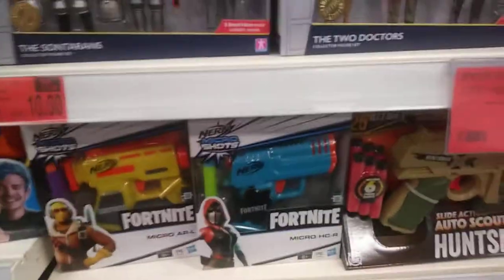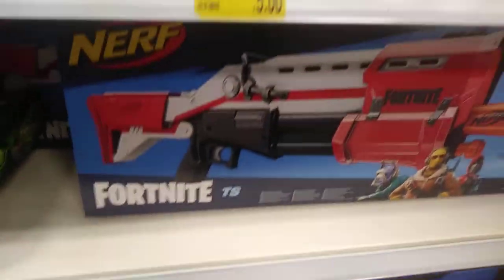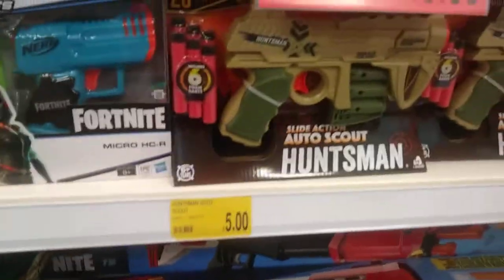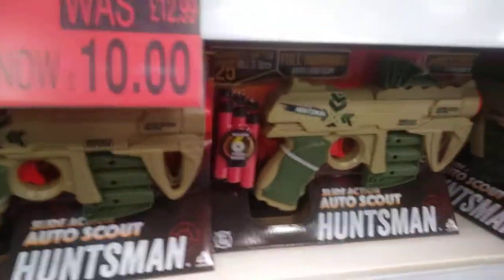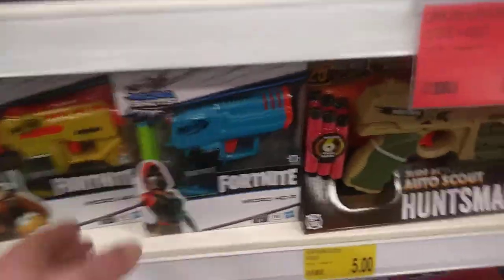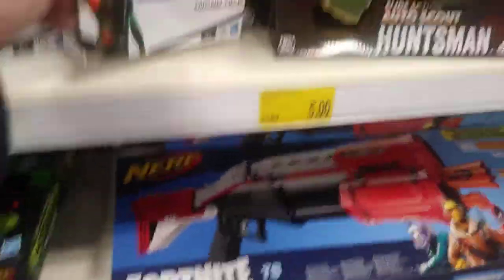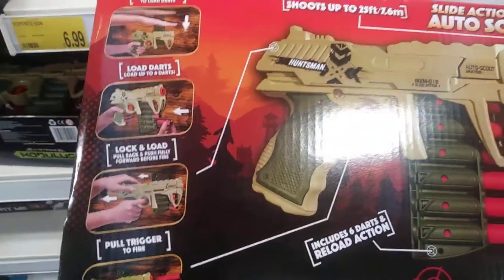And then of course you've got your Fortnite stuff — these are the Fortnite guns that kids probably want. I don't know what that one is — that one's a fiver, that one £6.99. That one's the big one, it's part of Nerf, incorporated with Fortnite — not sure what price that is. These little ones are the little Fortnite Nerf guns. There's a £6.99 one — this one here is the Auto Scout. Real cool.